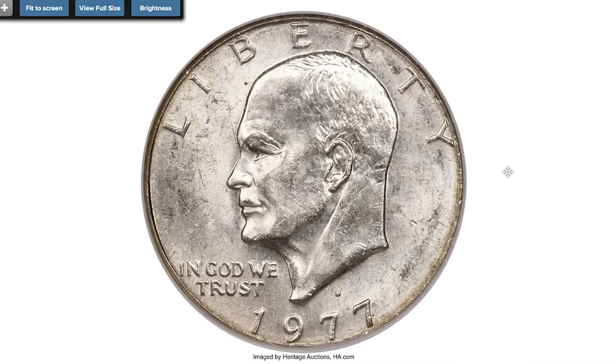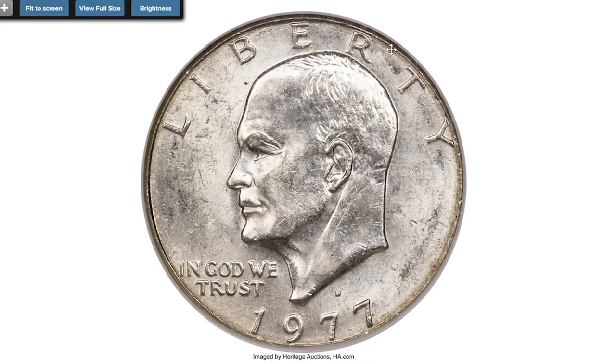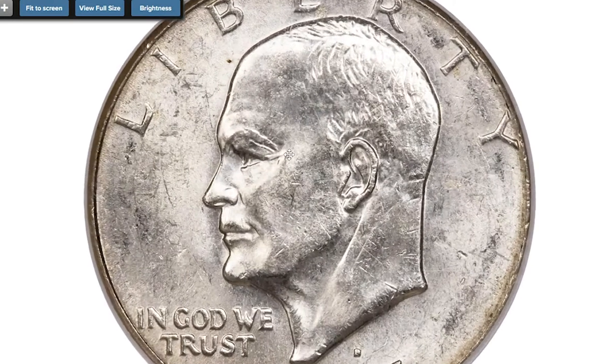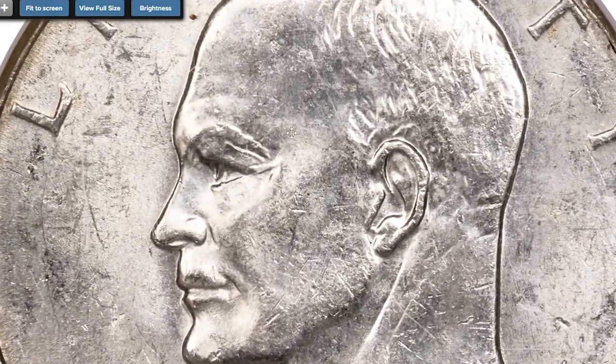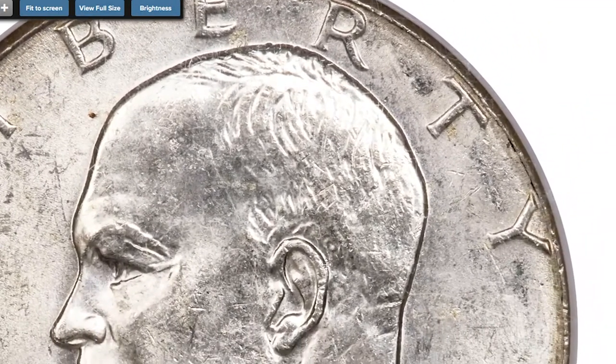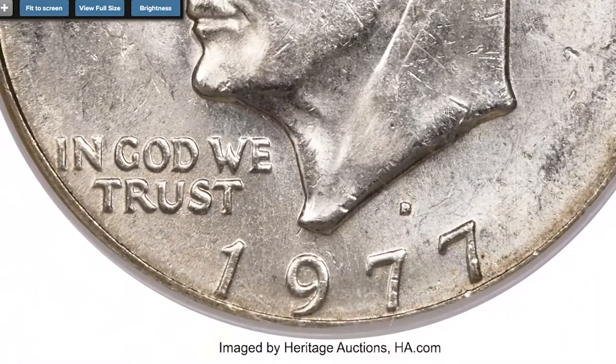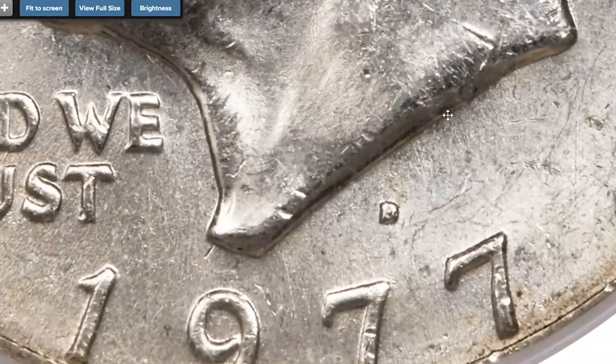What makes this coin valuable is that it represents a transitional error type, meaning it was struck on a 40 percent silver planchet. The weight is 24.9 grams; however, a clad Eisenhower dollar should weigh 22.7 grams. Walter Breen states in his 1988 encyclopedia that about 15 pieces are known struck on planchets intended for 40 percent silver San Francisco bicentennial dollars.